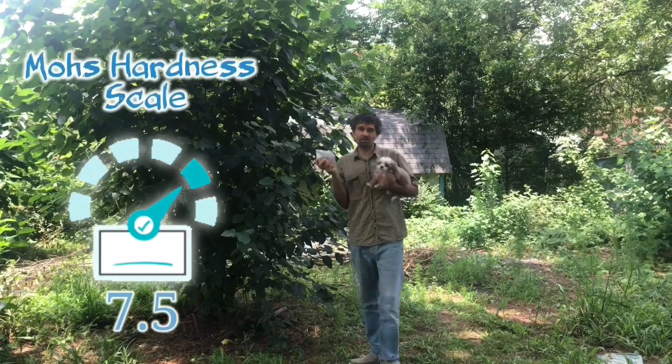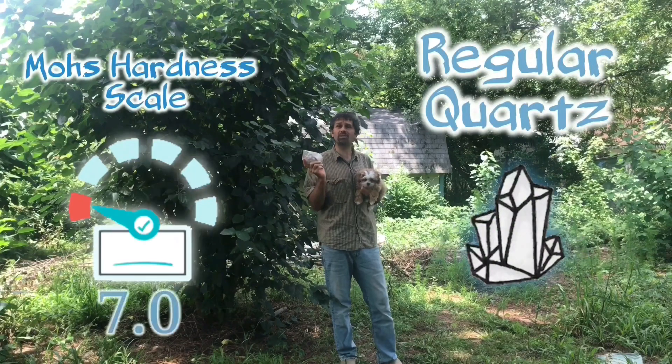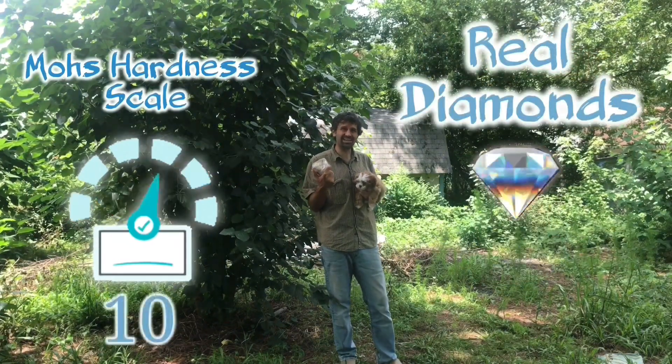They are a 7.5 on the Mohs hardness scale, compared to most quartz which are 7.0, and then diamonds sit at a 10.